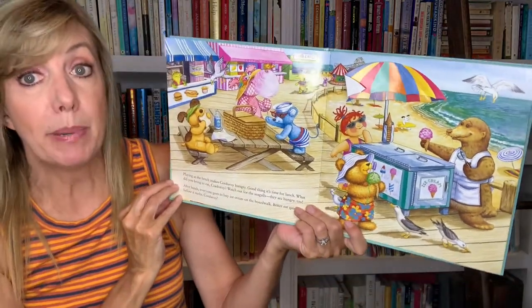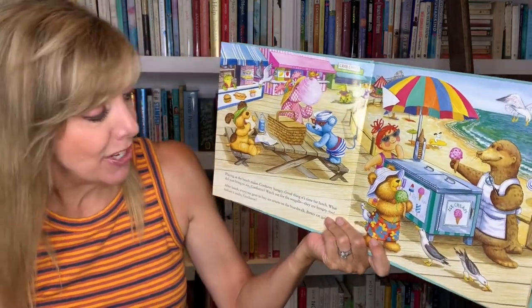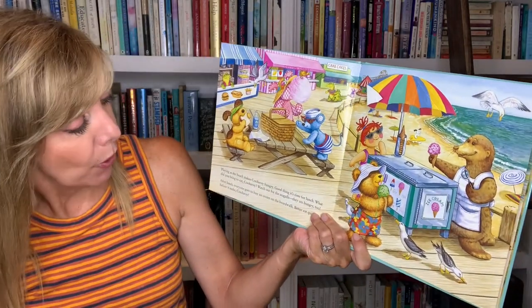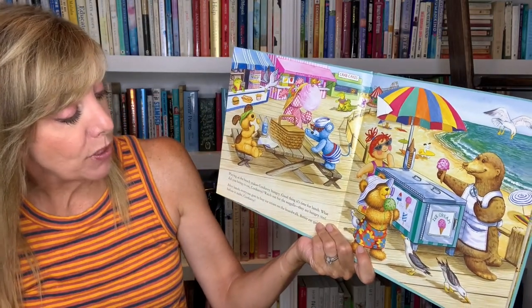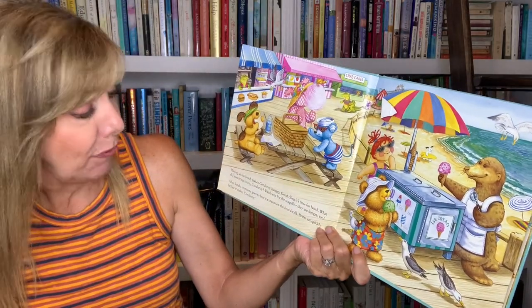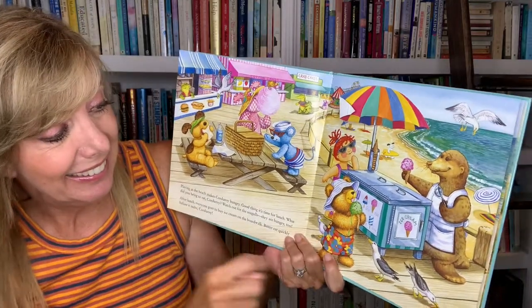Playing at the beach makes Corduroy hungry — good thing it's time for lunch. What did you bring to eat, Corduroy? Watch out for the seagulls — they're hungry too. After lunch, everyone goes to buy ice cream on the boardwalk. Better eat quickly before it melts, Corduroy. Look, it's melting already!